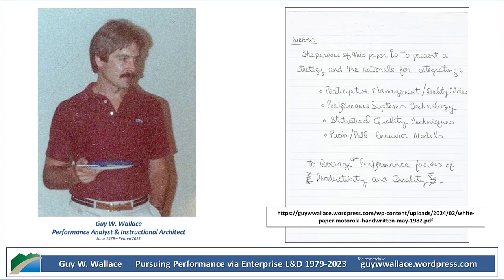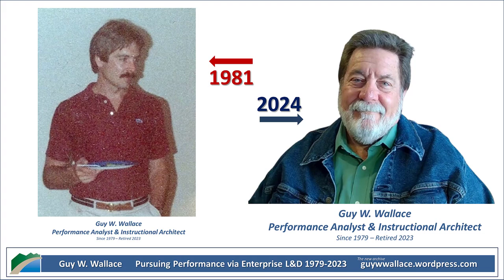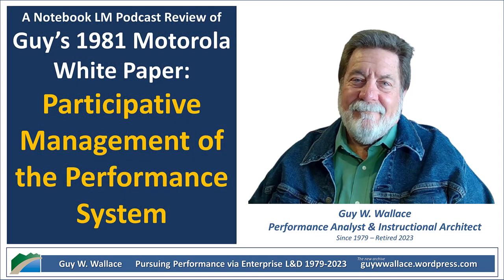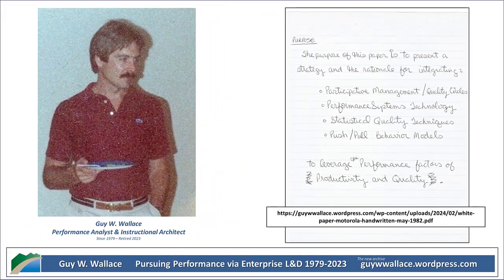Picture this: information is constantly flowing up and down throughout the entire organization — an upward flow and a downward flow. The upward flow is all about employees being able to share their thoughts and ideas, offering suggestions for improvement, giving feedback on what was working and what wasn't. The important thing was that the people on the front lines, the ones actually doing the work, had a voice and were being heard. The downward flow was about communicating the company's goals and strategies, making sure everyone was clear on the overall plan, sharing expectations, setting standards, and giving feedback on individual and team performance. A continuous loop with information flowing both ways to make sure everyone's on the same page and working towards the same goals.